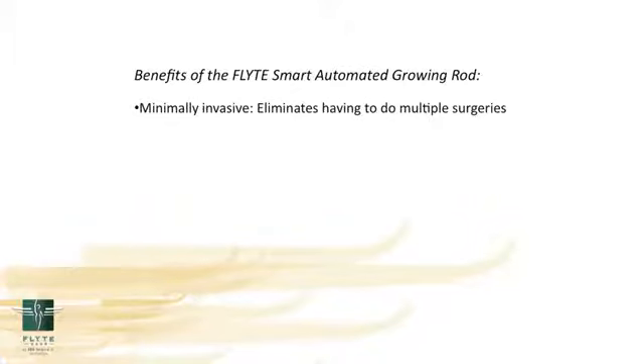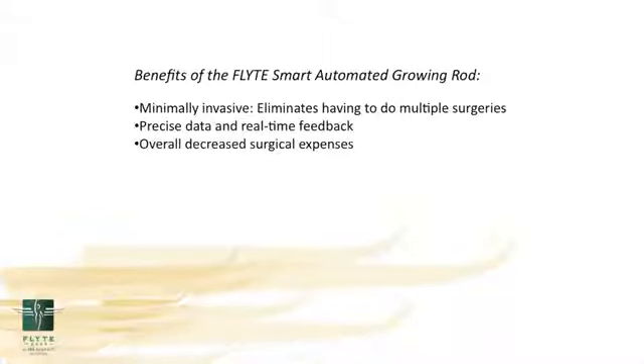There are many benefits of the Flight Smart Automated Growing Rod. One huge benefit is doing minimally invasive surgery and not having to do frequent surgeries. Another advantage is having precise data and real-time feedback from our software system. Another advantage is the overall cost, as we won't have to take patients back to surgery for repeated lengthenings. We're going to be able to do remote, very precise and frequent lengthenings, whether it be the spine or the lower or upper extremities.